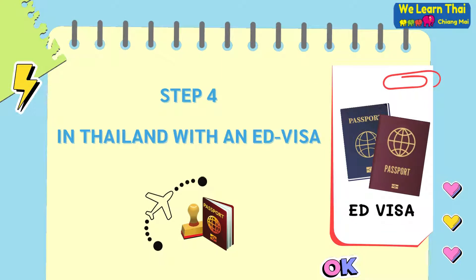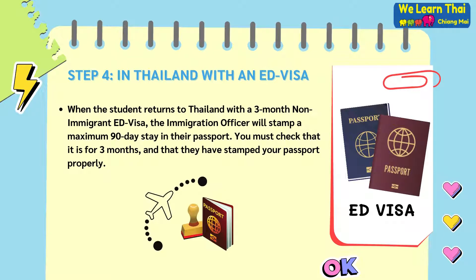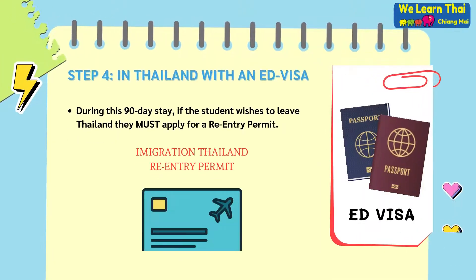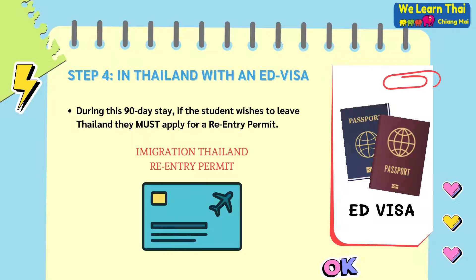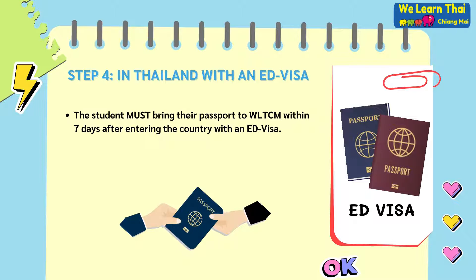Step 4: In Thailand with an education visa. When the student returns to Thailand with a three-month non-immigrant education visa, the immigration officer will stamp a maximum 90-day stay in their passport. You must check that it is for three months and that they have stamped your passport properly. During this 90-day stay, if the student wishes to leave Thailand, they must reapply for a re-entry permit. The student must also bring their passport to WeLearn Thai Chiang Mai within seven days after entering the country with the education visa.